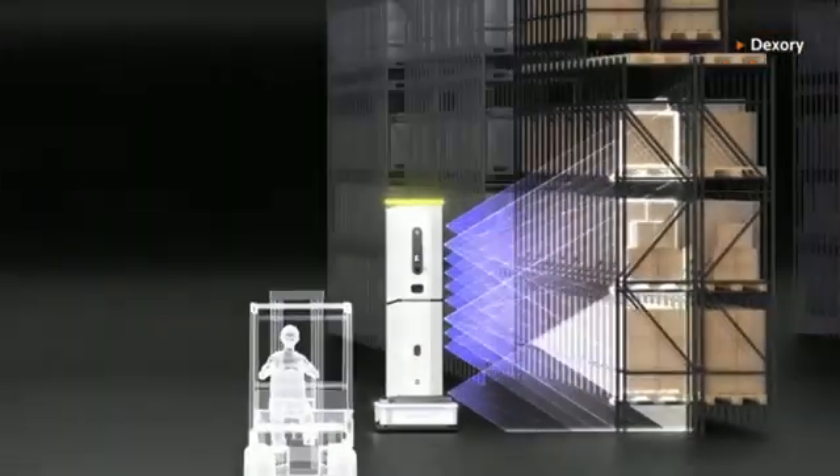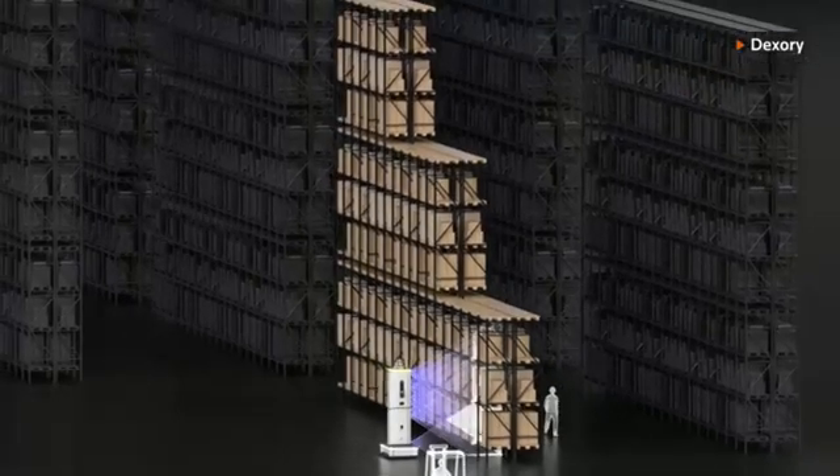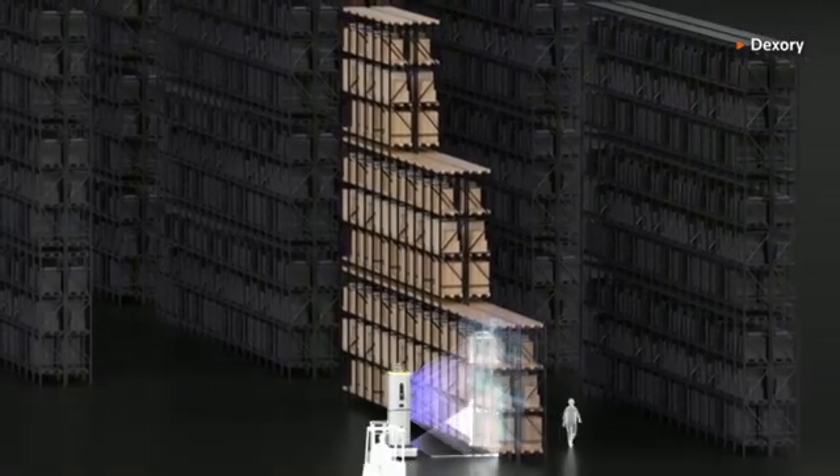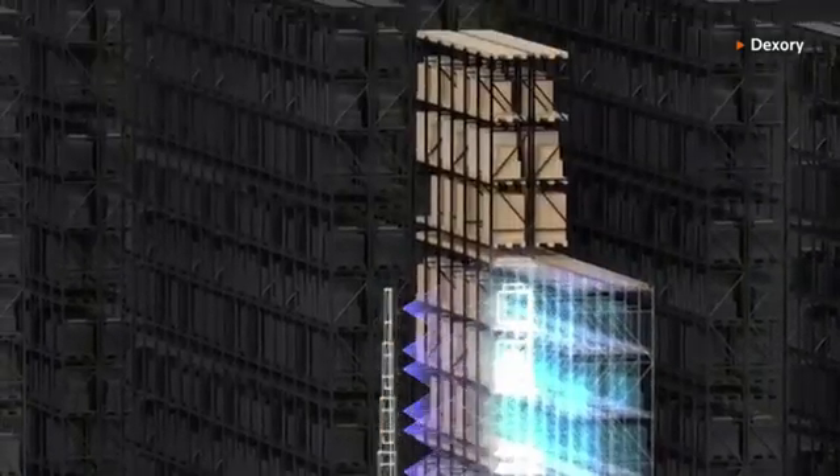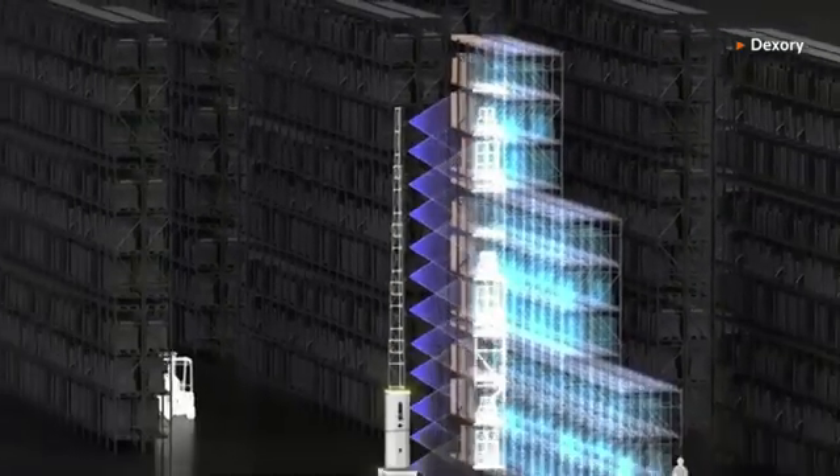Dexary systems can capture millions of data points across multiple locations each day. That data is then used to build up a detailed 3D model of the warehouse, offering real-time insights and predictive analytics.